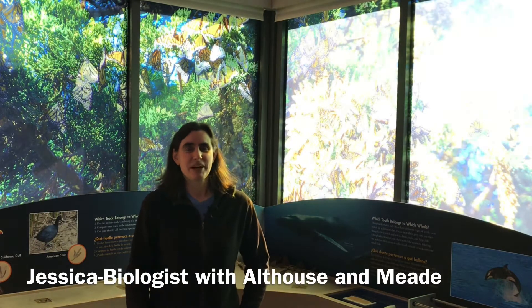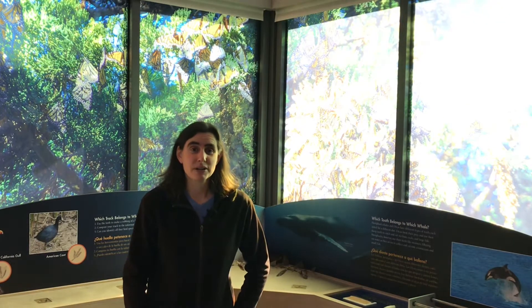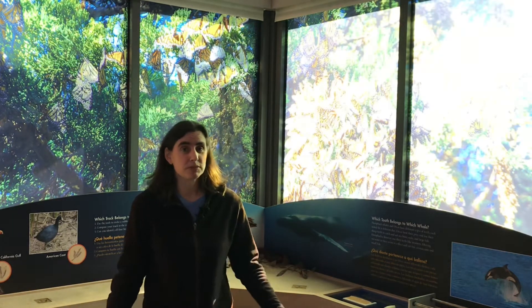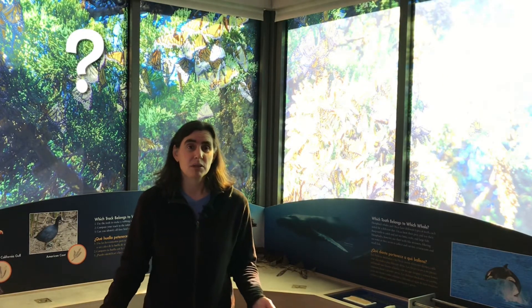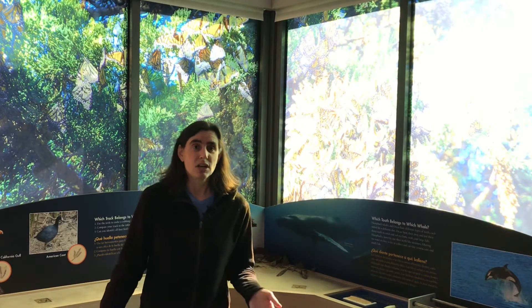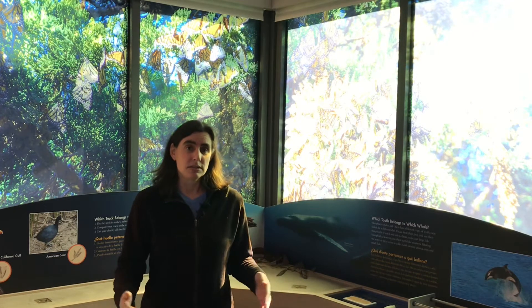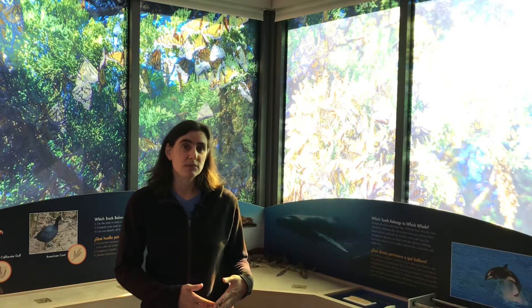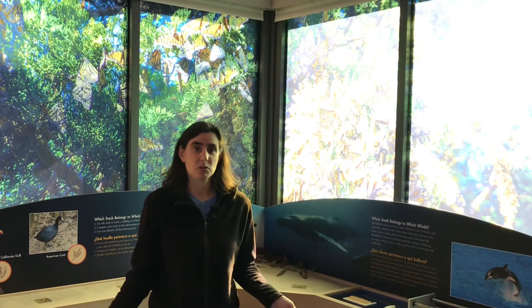Hi, I'm Jessica, a biologist with Althaus & Mead, and I'm here to talk to you guys about monarch butterflies and monarch research. So while we know a lot about monarch butterflies, there's still a lot we don't know. We have lots of questions, and when scientists want to answer questions, they do research. We're going to talk about some of the research projects that have been done to study western monarch butterflies, and several of those projects have used data from the Pismo monarch butterfly sanctuary to help answer those questions.